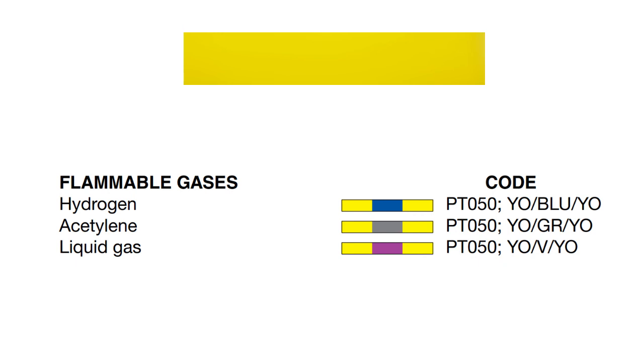The last group is the yellow colored pipings. These pipings are used for flammable gases. Yellow with a secondary color of blue is used for hydrogen. Yellow with gray is for acetylene, and yellow with violet is for liquid gas. That's all for this video. I hope you find this video helpful. Thank you for watching. See you in my next video.